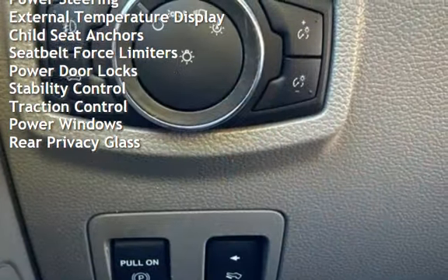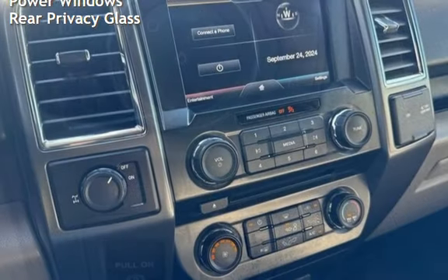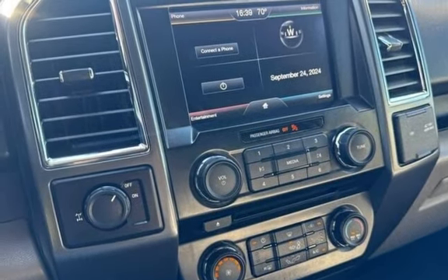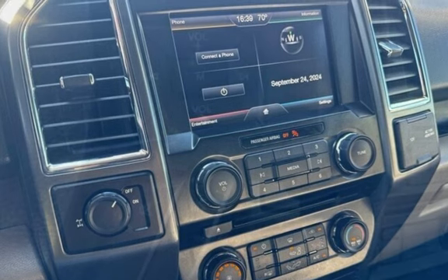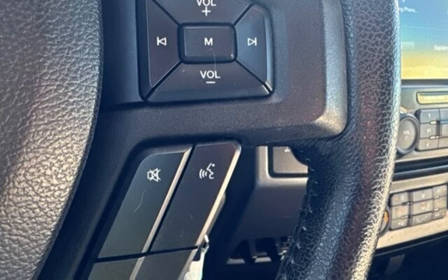Additional features include external temperature display, child seat anchors, seat belt force limiters, power door locks, stability control, traction control, power windows, and rear privacy glass. I'll see you soon. Bye.